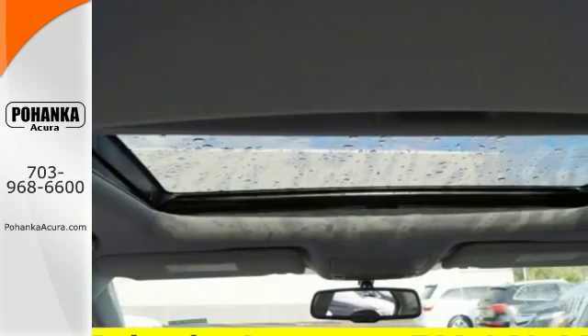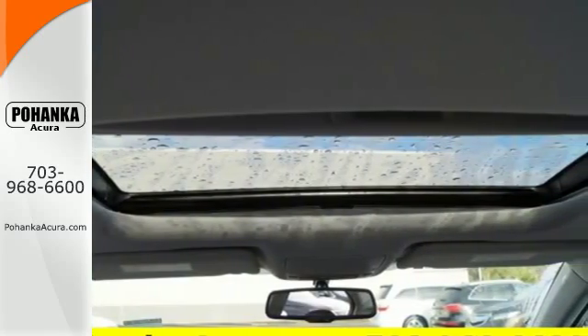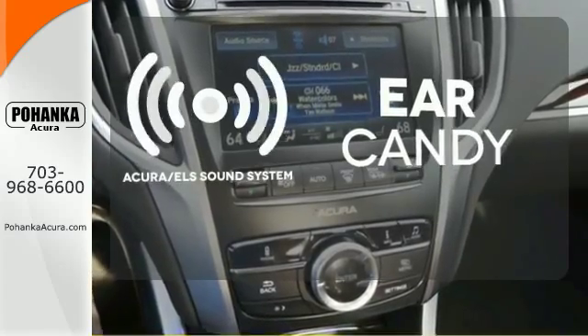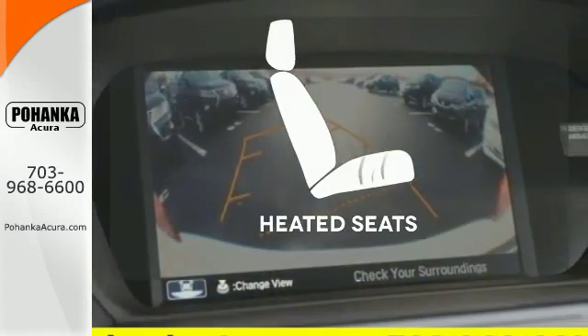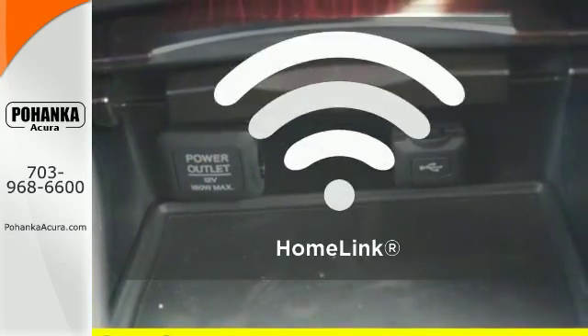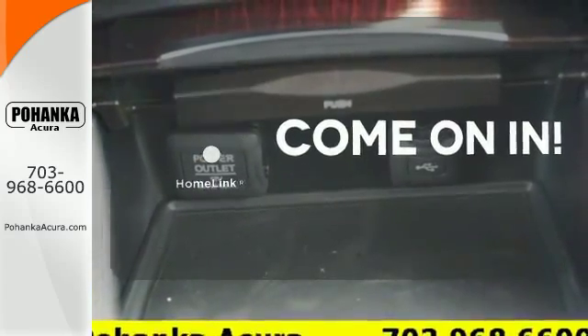Substantial power comes pleasantly balanced in this thrill ride, offering precision all-wheel steer, integrated dynamic system, and agile handling assist system. The Acura ELS sound system gives you a rich listening experience. Wrap yourself in the comfort of heated seats.